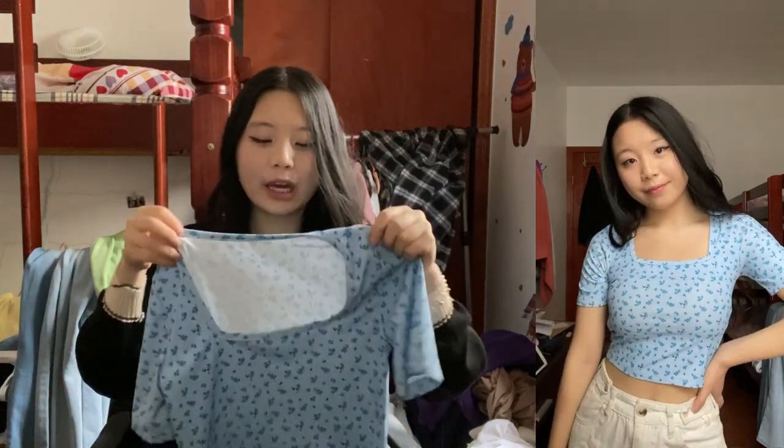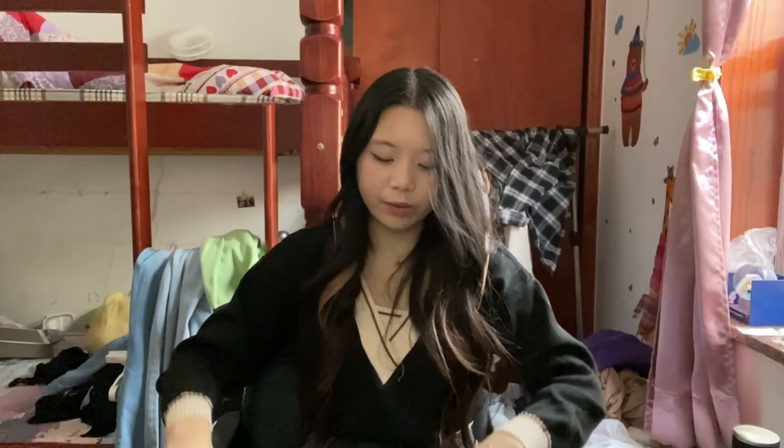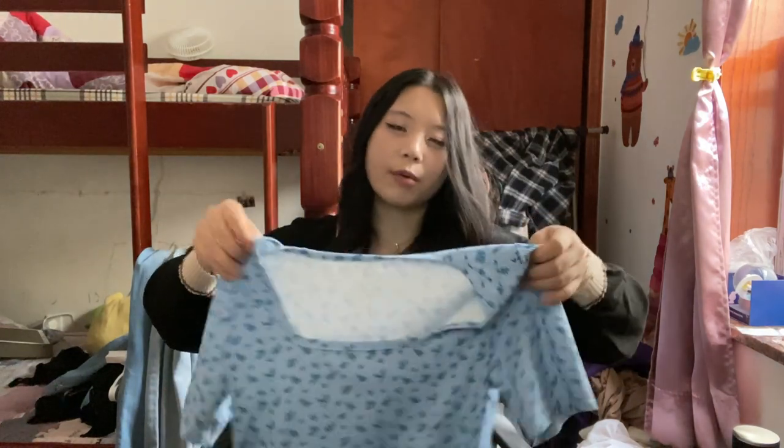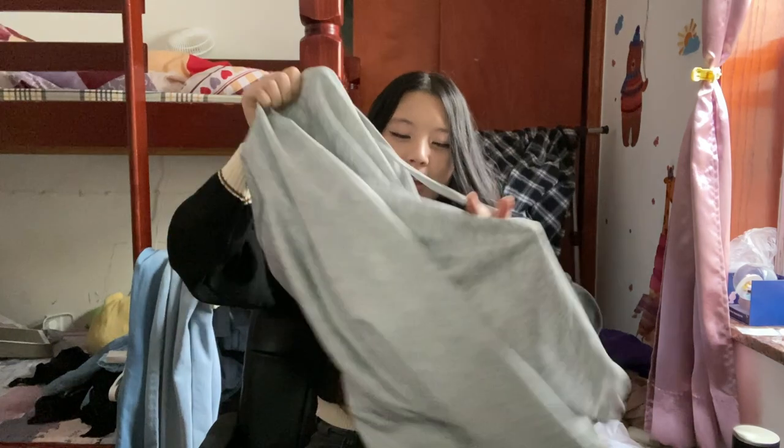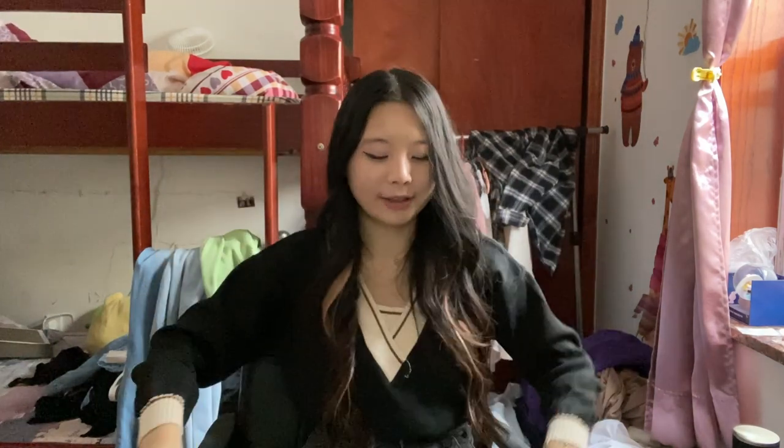Next up we have this blue square neck top and it has blue flower designs all over it, which is very cute. I feel like it would have looked cuter if it was just a round neck or V-neck or something. It's still cute and I would definitely wear it, but it's not one of my favorite purchases.